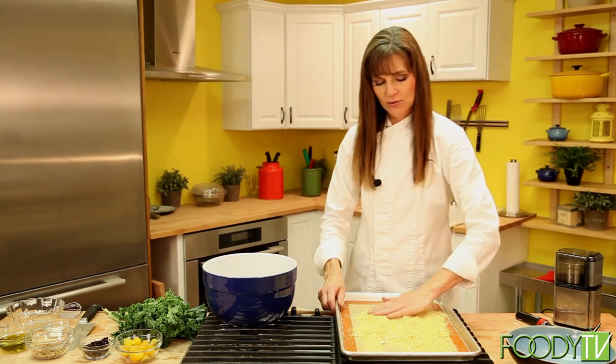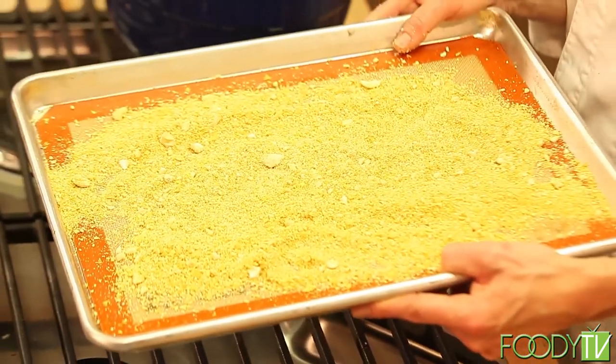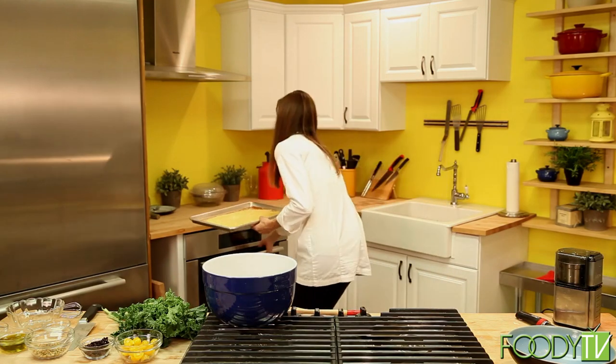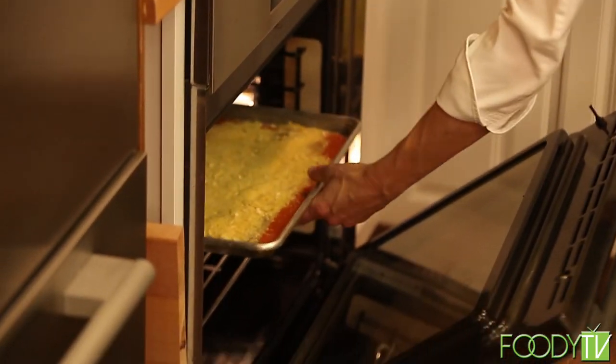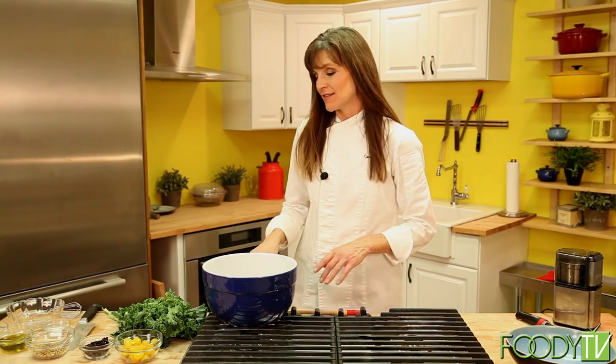I'm going to take this and just spread it into a thin layer — it's ready to pop into the oven. I'm going to put it in at 250 degrees for 15 minutes. While that is baking, we're going to move on to make the rest of our kale salad.